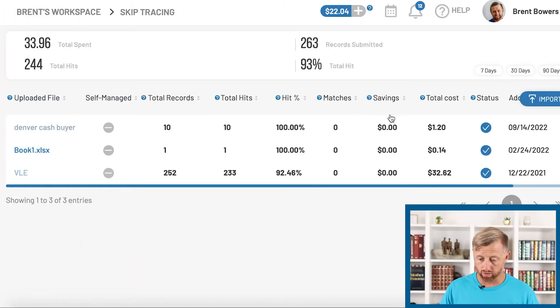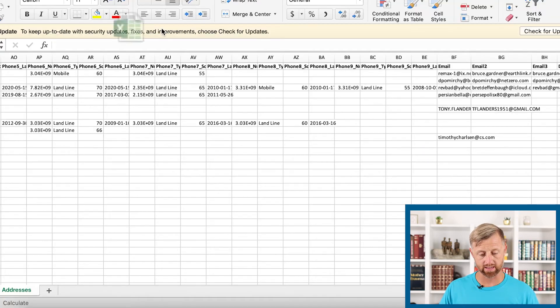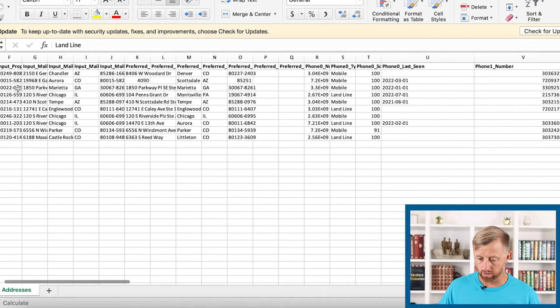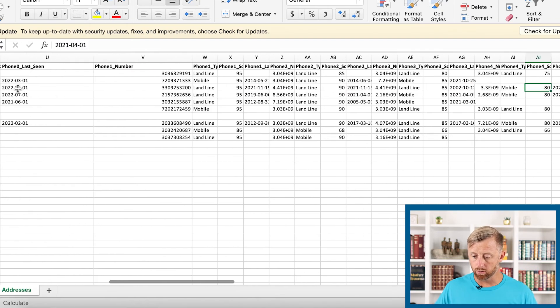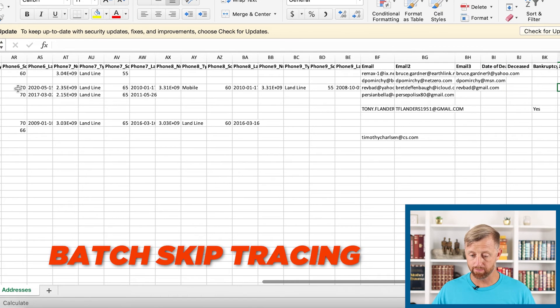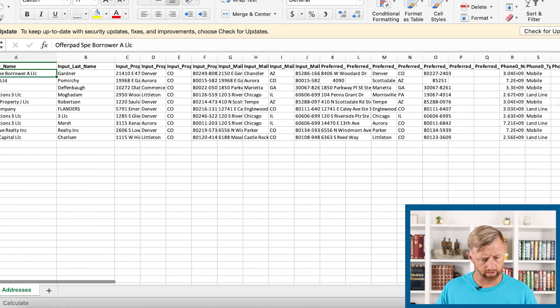Right here, skip trace — open the Excel file. Here they are. This even gets LLCs, LTDs, and LLPs. You can see their phone numbers, whether it's a mobile phone, and it also gets their email addresses. This is the power of batch skip tracing. You'll also see an email litigator flag right there — I don't call the people on the litigator list.